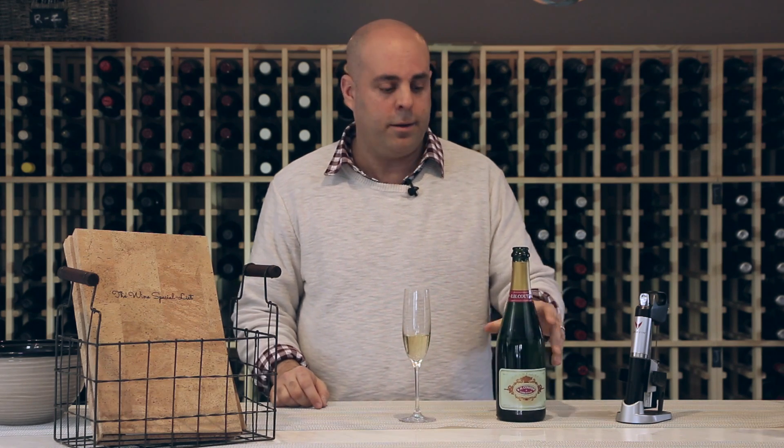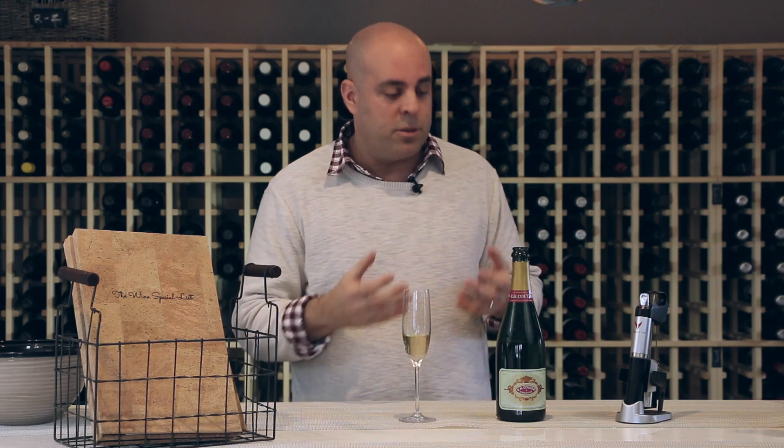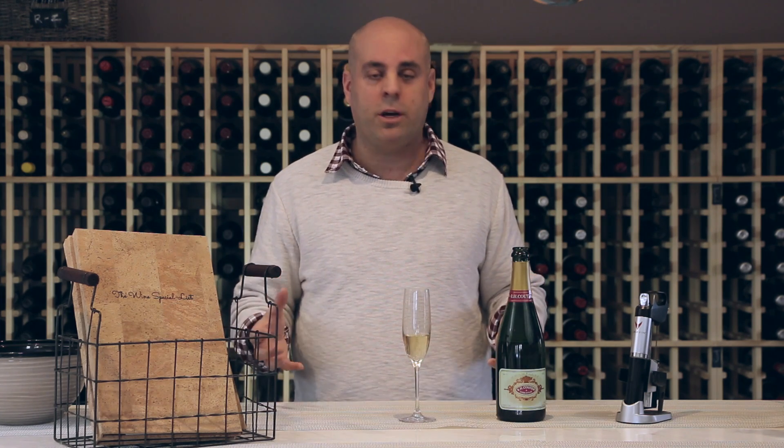This is a favorite of mine. I often tell people in my shop that the best champagne house in the world is Krug. To me, Coutier — this affordable $53 bottle of champagne — is like Krug on training wheels. It's really, really generous for the price.